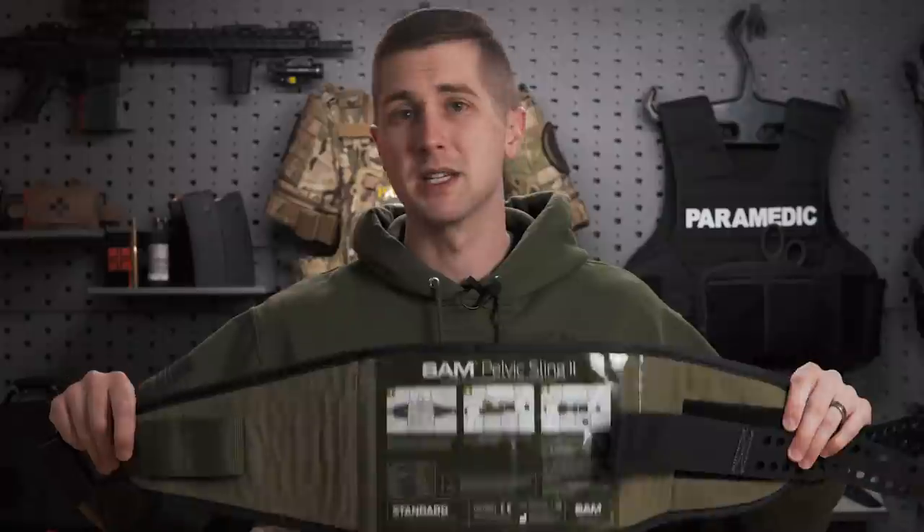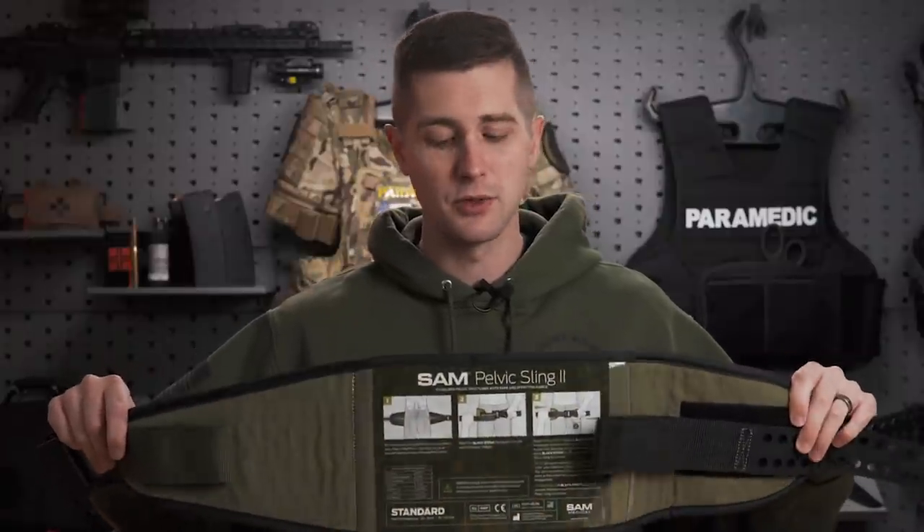Pelvic binding is best done with a commercial device. One of the better ones on the market in my opinion is the SAM Pelvic Sling, because it's super easy to use and gives you feedback when you've reached the right tightness. You can also use a blanket, and I'll demonstrate both in this video.